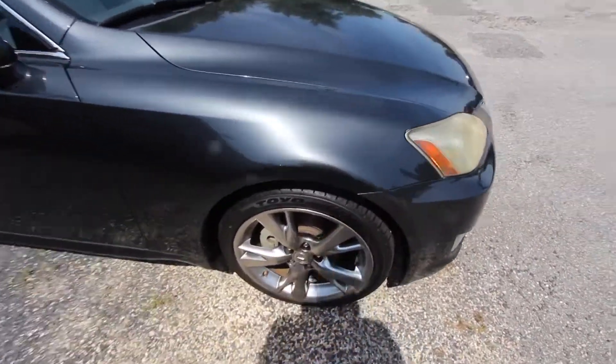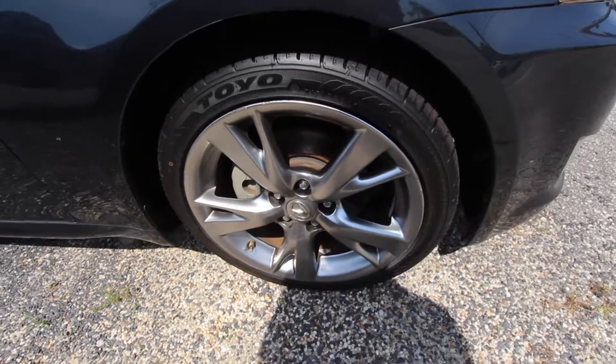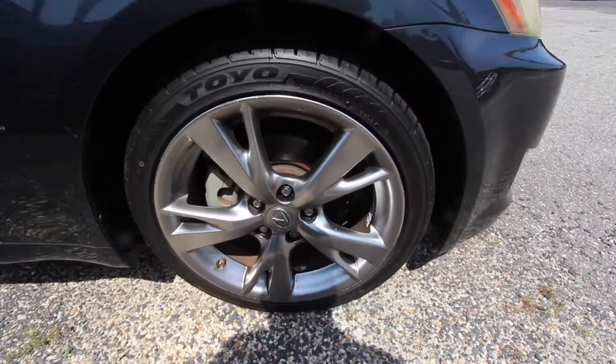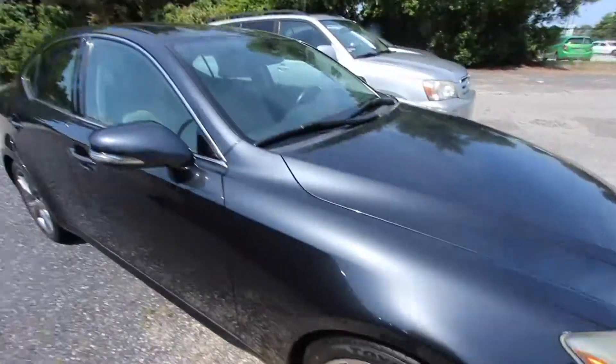We do have alloy wheels, five stars, looking good. Toyo tires, plenty of tread on them — that's a plus. The rims look to be 18 inch in size, so a good looking set of wheels.